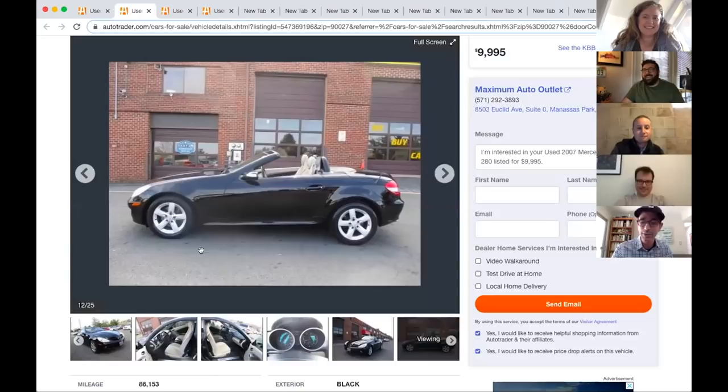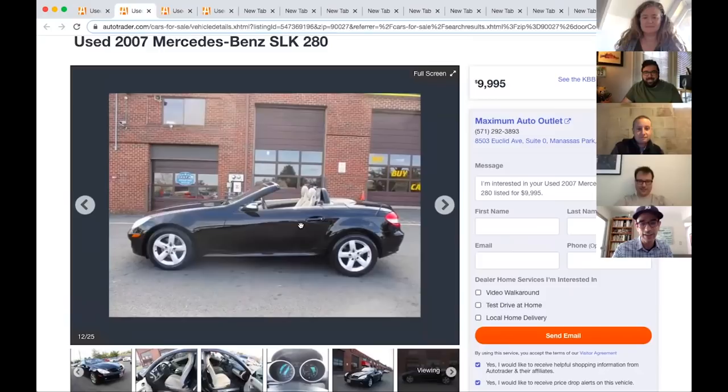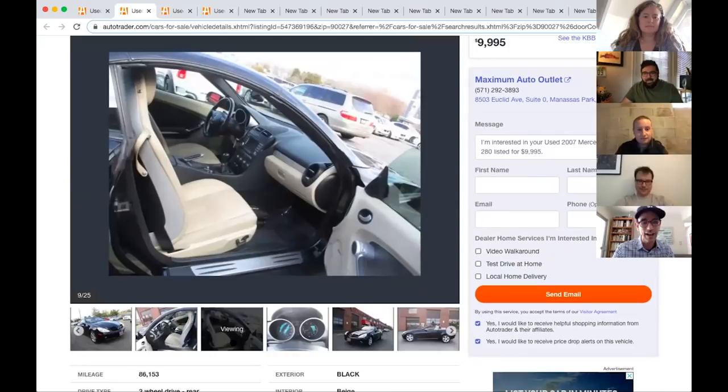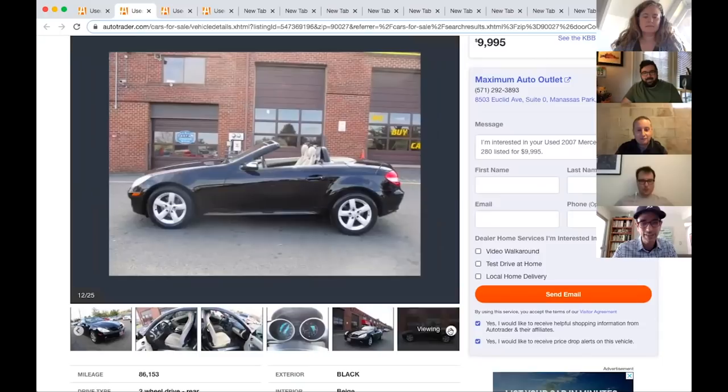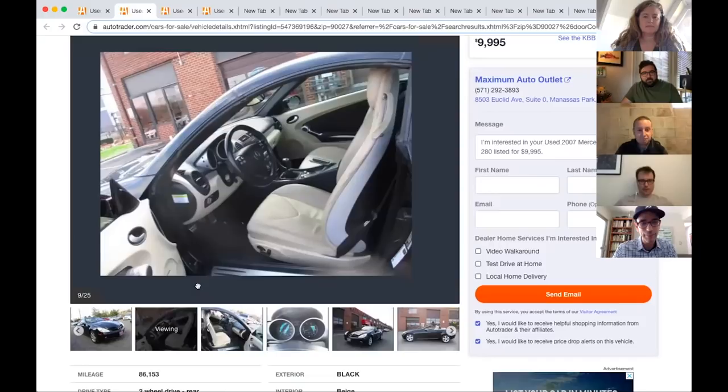It's a Mercedes-Benz SLK 280. The SLK 350 was actually on our 10 Best list and those were fast, but the 280 was not fast — I don't even think they put one in the press fleet because they were so slow. Is it a manual? Yes — those are so rare, a manual Mercedes. It's black and tan — a cool color combo. It's got a retractable hard top. Parts might be expensive, which would be a bummer, but it has that cool SLR-type nose.